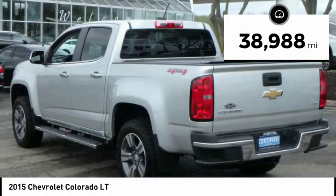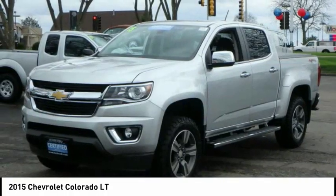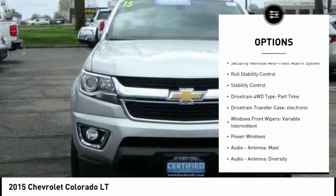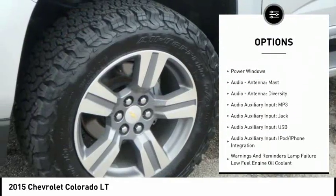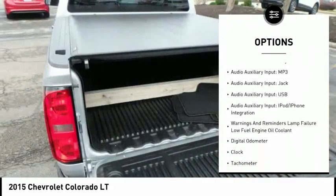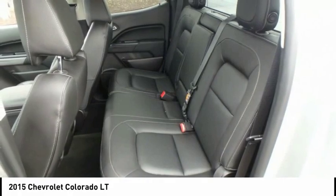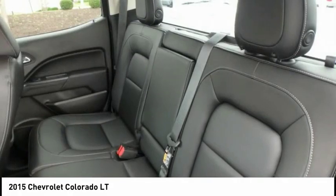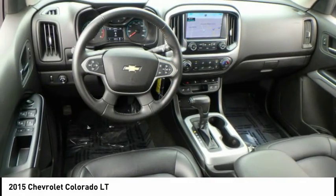This vehicle has less than 40,000 miles. Here are some of this vehicle's great options: stability control, traction control, power steering, cruise control, power windows, child safety locks, power door locks, clock, power brakes, and electronic brake force distribution. Searching for a dependable vehicle that looks great too? You've found it, so stop in today.